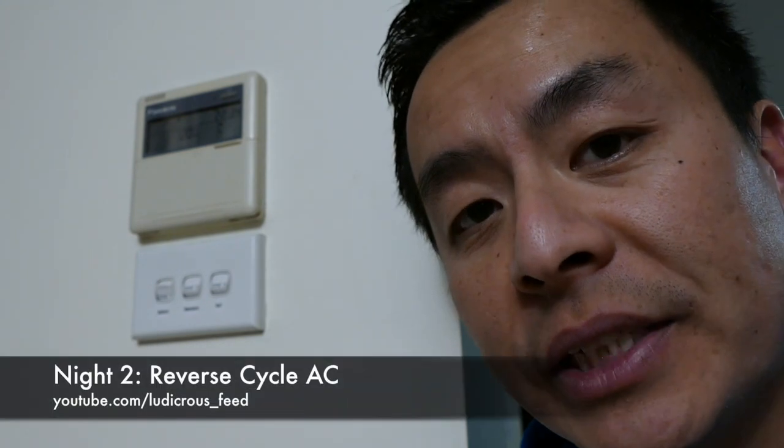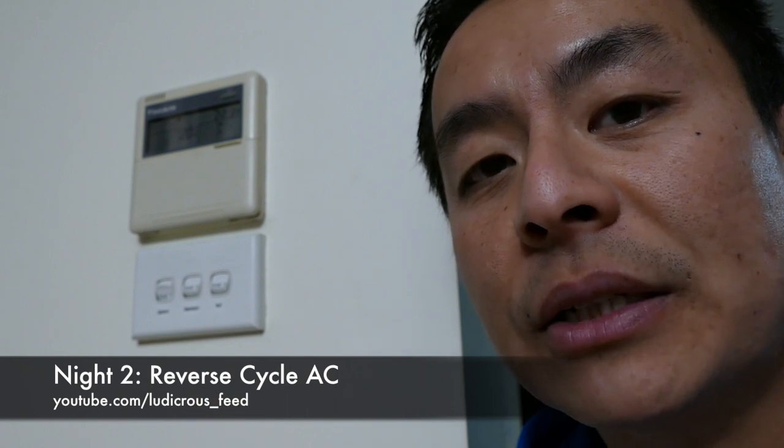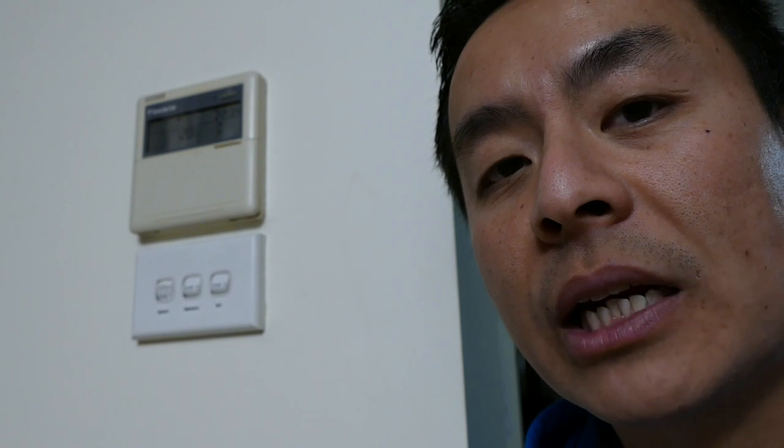Last night we used three column heaters and they pulled about 18 kilowatt hours from the grid. Tonight for the second part of the experiment we're going to use my fully ducted reverse cycle air conditioning system, which heats all of my upstairs including all three bedrooms. We'll turn it on shortly, then take a recording tomorrow morning to see how much electricity it uses versus the column heaters.